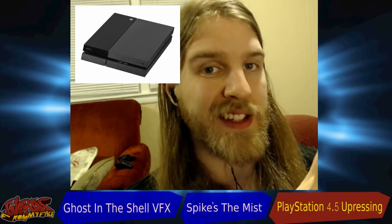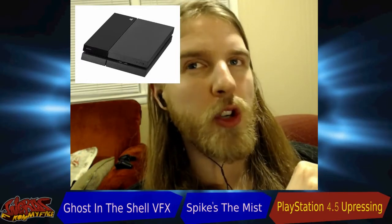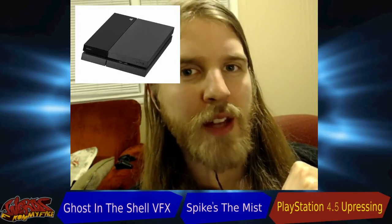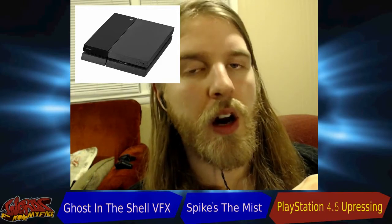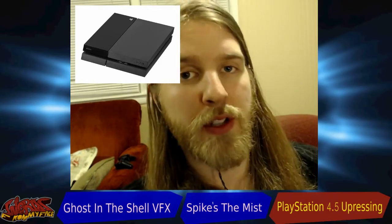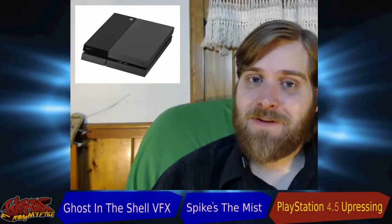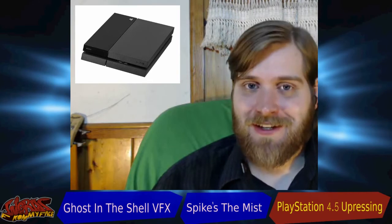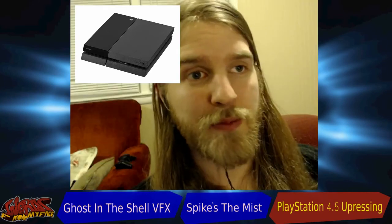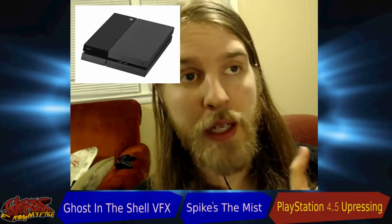TVs are notoriously bad at upscaling — they have a lot of lag. If you're watching a movie it's not so bad, but if you're playing a game that lag can be a problem, especially in a competitive game where time is of the essence. You might just miss a frame or two, or a few milliseconds, but it can be a big deal especially in competitive games.